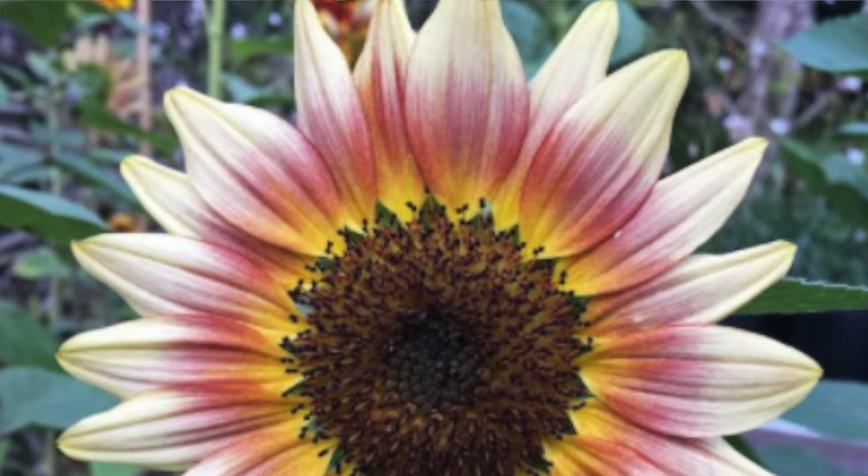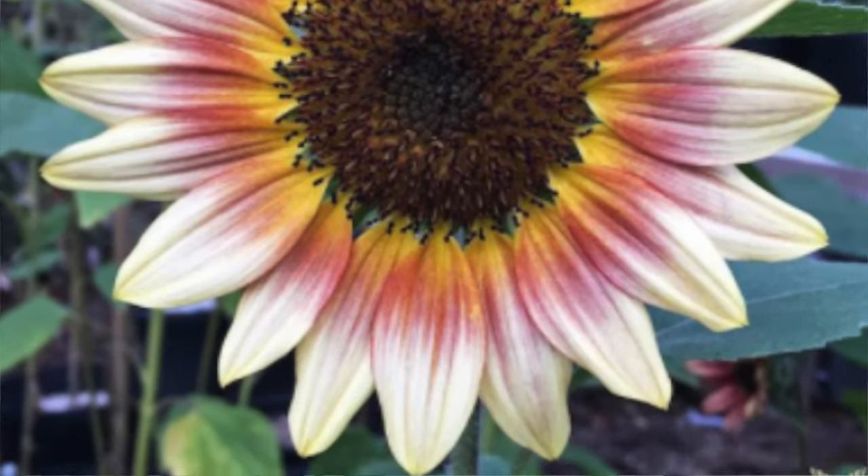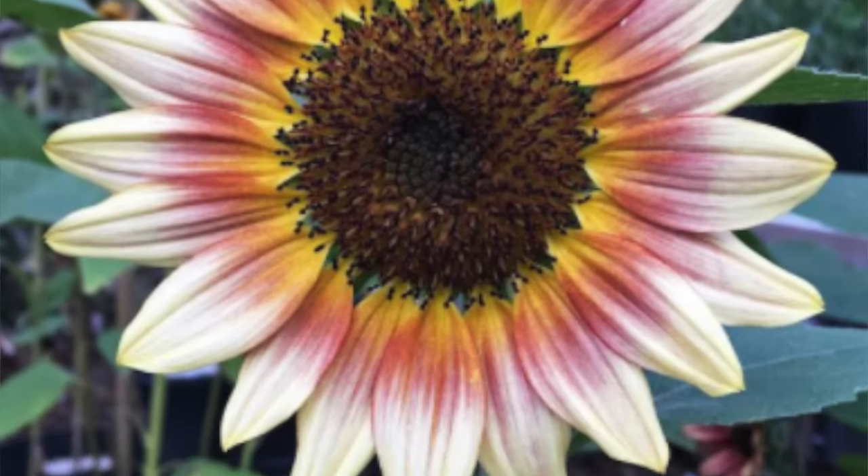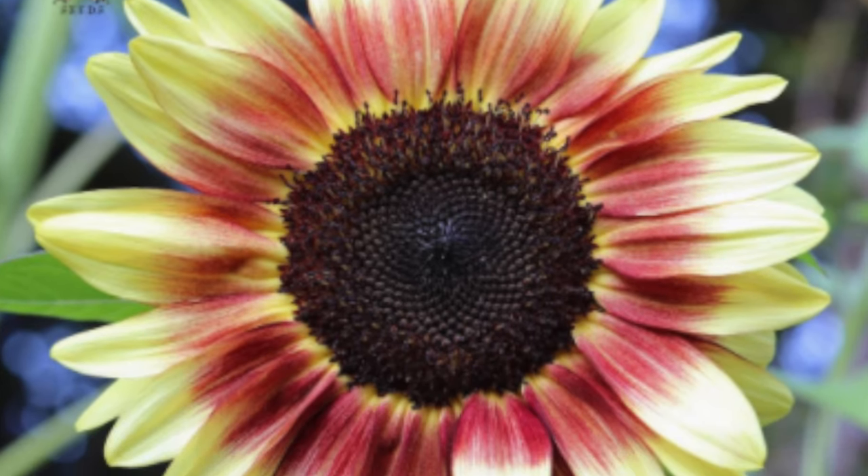Two more sunflowers: Gypsy Charmer. Can you believe that coloring? Tri-colored petals — never before have I seen this. I think she's going to be a stunner in the garden and especially for cut flower arrangements. Also one of their best sellers and pollen free. The last sunflower is the Pro Cut Red Lemon Bicolor Sunflower.